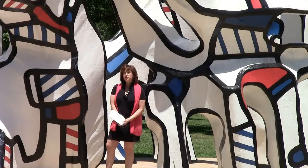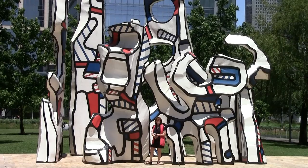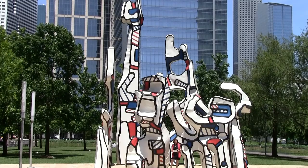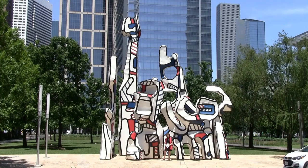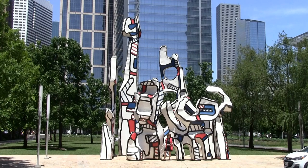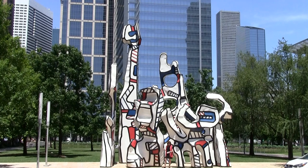Jean Dubuffet was a French modernist painter and sculptor who lived from 1901 to 1985. This particular sculpture sits right on Avenida de las Americas and faces the Convention Center. It was originally done for Chase Plaza in New York City and mounted there in 1972, then came to Houston when Discovery Green was established. The original cost was $200,000, but it's now valued at well over one million dollars.